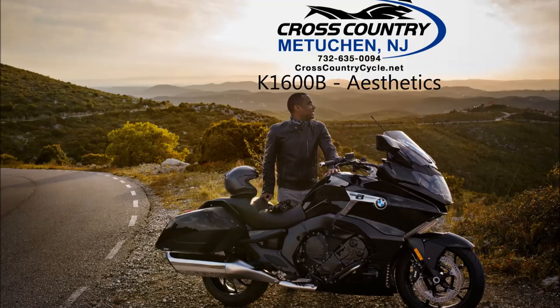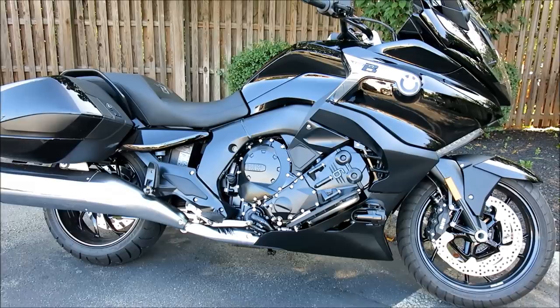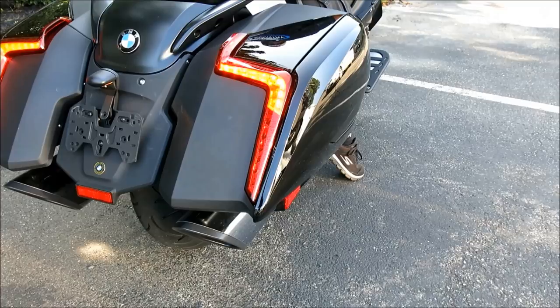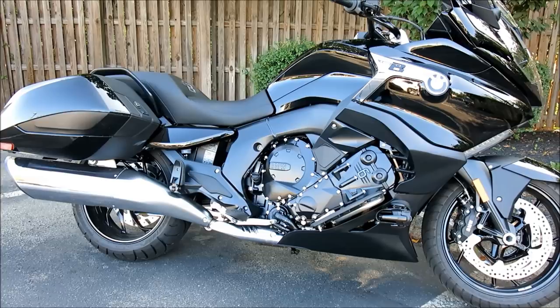The K1600B takes the standard K1600GT and GTL platform and slams it almost three inches closer to the pavement, with a sleek heated seat that's as low as 29.5 inches off the ground. The bike has mostly dark finishes, accented by chrome touches on key components like the huge exhaust canisters. Floorboards are optional to supplement the standard mid-mounted footpegs, while the large 37-liter side bags have integrated brake lights and turn signals, making them a critical component both to the bike's lines and its conspicuity. 17-inch cast aluminum or optional forged wheels are available to set off the low stance.